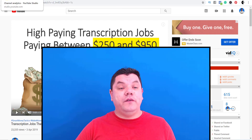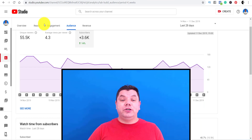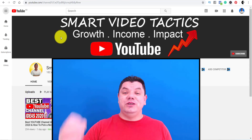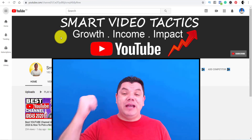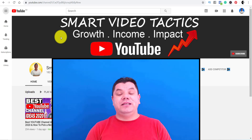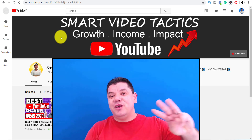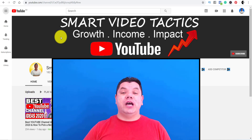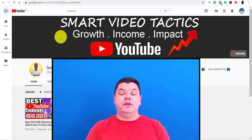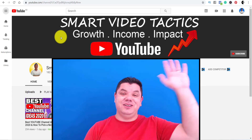Those were my six tips on how to get your first 100 subscribers really, really fast, just like I am on my channel. If you enjoyed this video, make sure you smash that like button, subscribe, and click on that bell notification icon because I'll be posting three times a week to help you grow your YouTube channel, get monetized, make money, and have the best impact on YouTube. Thank you so much for watching. I'm Alan from Smart Video Tactics — stay safe and goodbye.